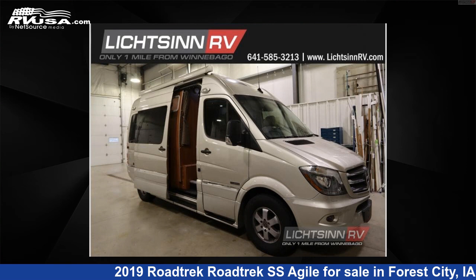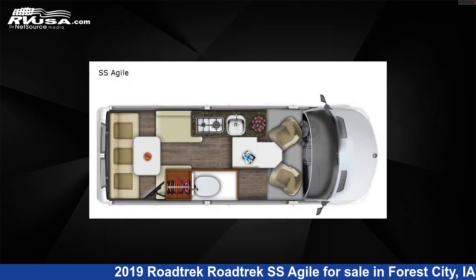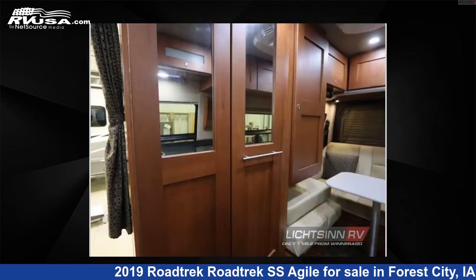This 2019 Roadtrek SS Agile is a Class B RV. It is located in Forest City, Iowa 50436 and is offered for sale by Lixin RV. Click the link in the video description to visit RVUSA.com and see more photos as well as the current price.